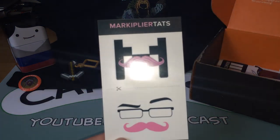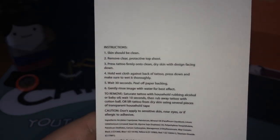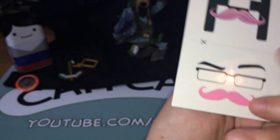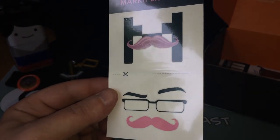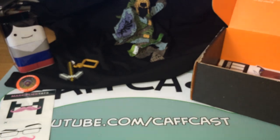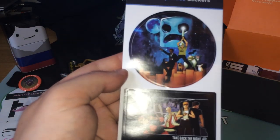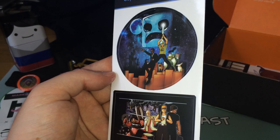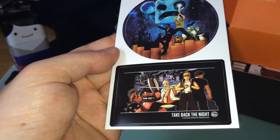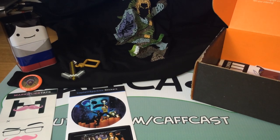We've also got Markiplier Tats, which I'm assuming are like press-on tattoo kind of things. Instructions say skin should be clean, remove clear protective top sheet, press tattoo face down on clean dry skin. So yeah, some kind of weird tattoo transfer stuff, which is strange. But things like this are really good to put into Reddit gift exchanges — just random stuff you wouldn't really expect to see. And stickers from YouTube sensation Captain Sparkles — a creeper face with Captain Sparkles with a sword of some description.